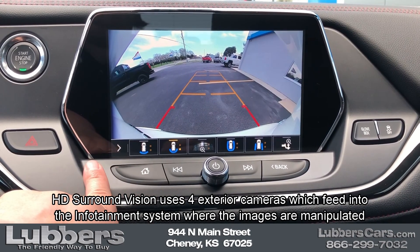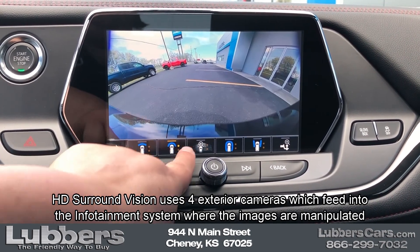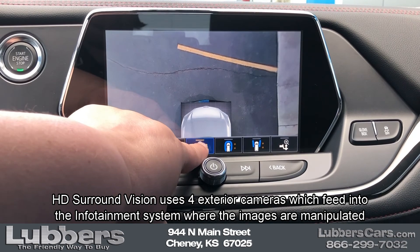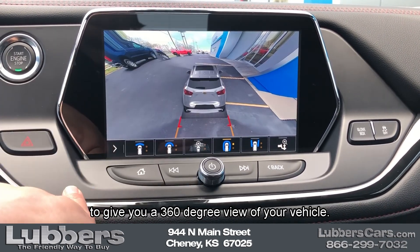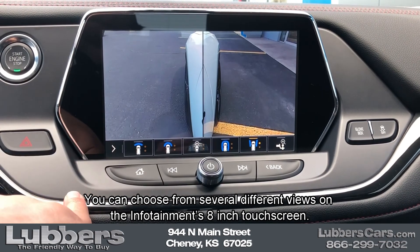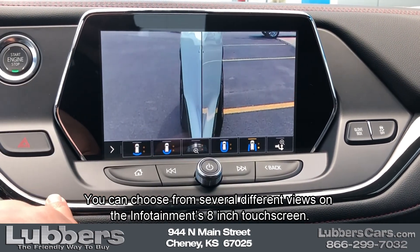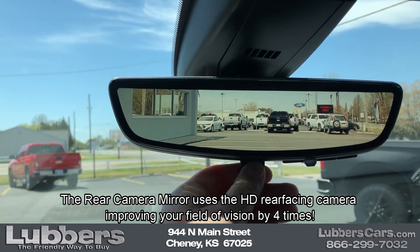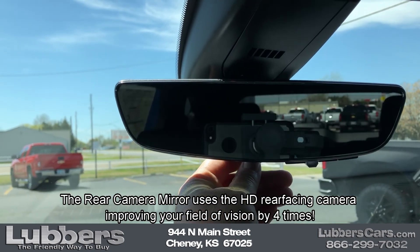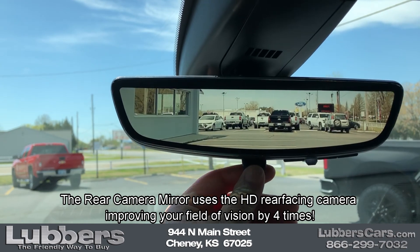HD surround vision uses four exterior cameras which feed into the infotainment system where the images are manipulated to give you a 360-degree view of your vehicle. You can choose from several different views on the infotainment's eight-inch touchscreen. The rear camera mirror uses the HD rear-facing camera, improving your field of vision by four times.